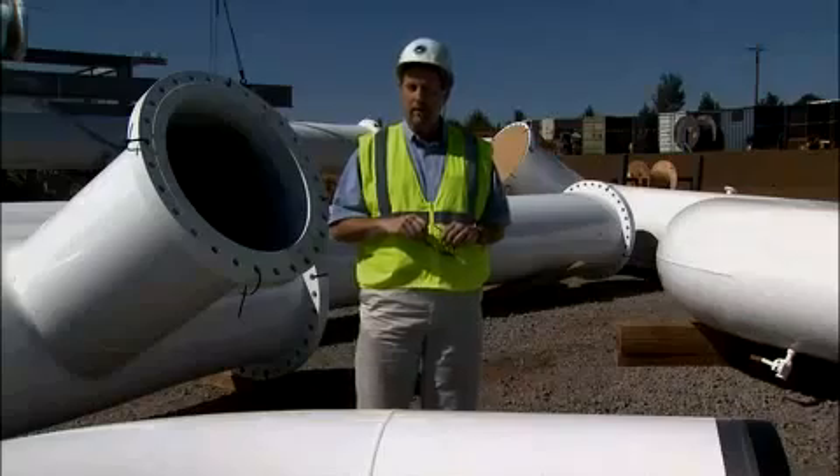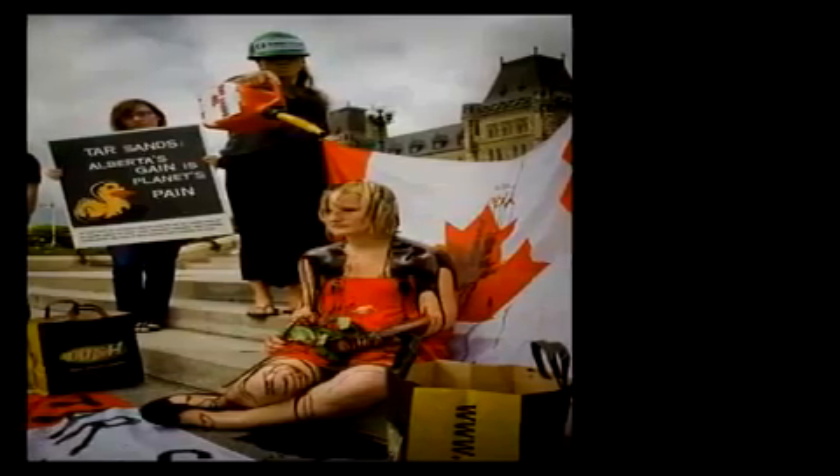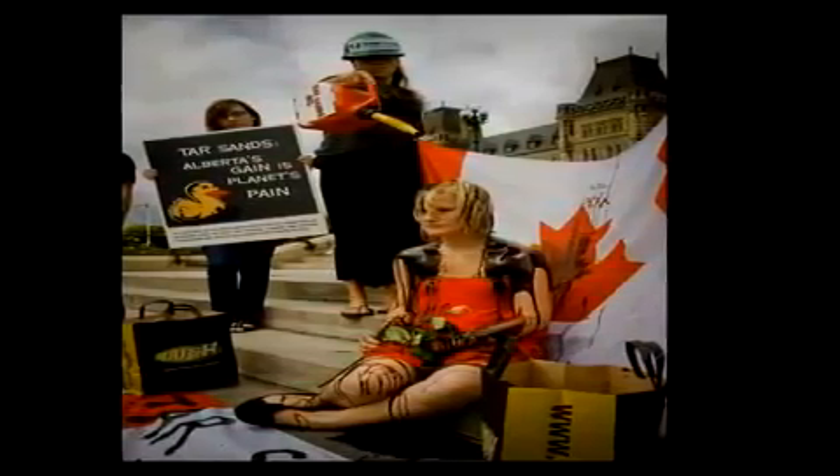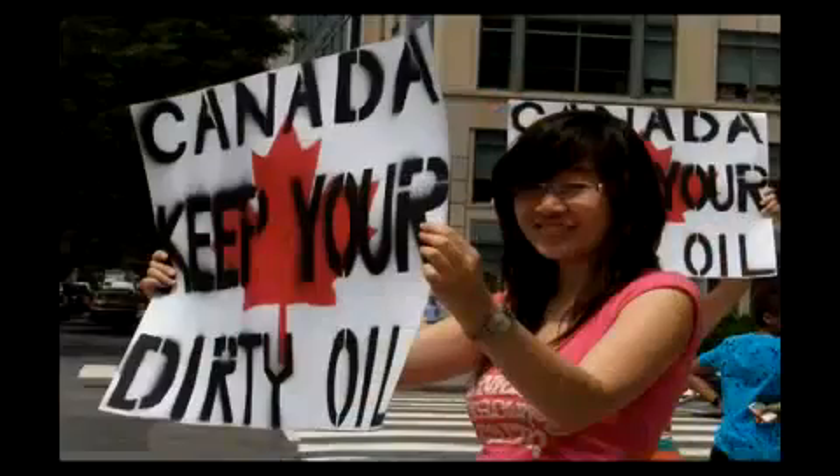There aren't many hurricanes in Canada, and hurricanes generally aren't much of a concern when it comes to pipelines. Opponents don't like that the majority of the oil it will carry comes from oil sand fields in Alberta, Canada. They believe drilling operations could compromise the area's environment.